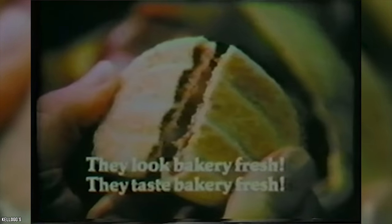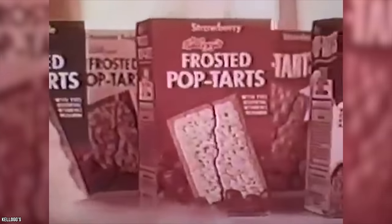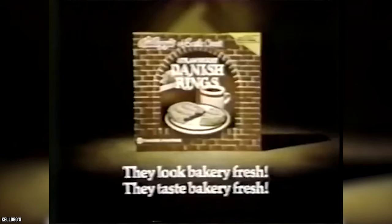This famous oval shape made them reminiscent of the Danish breakfast pastry, hence the name, and they were marketed as a great way to kick off your day. However, poor Danish Rings never had much of a shot. There was another Kellogg's fruit-filled pastry in town — they're called Pop-Tarts, you may have heard of them. For whatever reason, the vast majority of consumers preferred Pop-Tarts to Danish Rings. As a result, Danish Rings were discontinued in 1980.